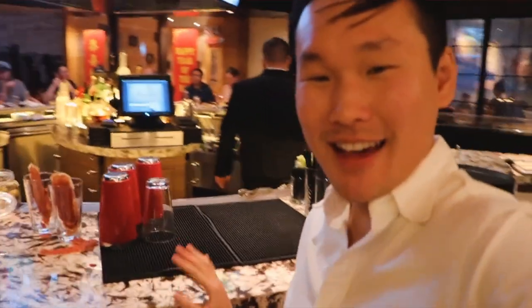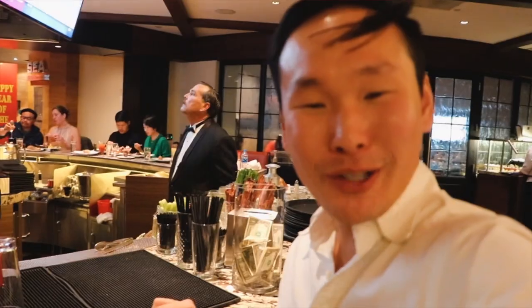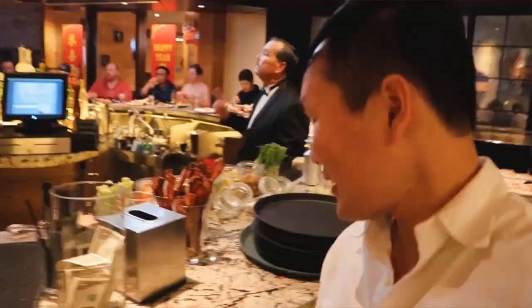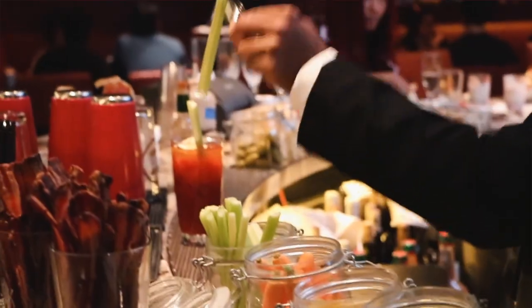We can't forget that they have a bar right here dedicated to making your own customized Bloody Mary, prepared with bacon, celery, and popcorn.